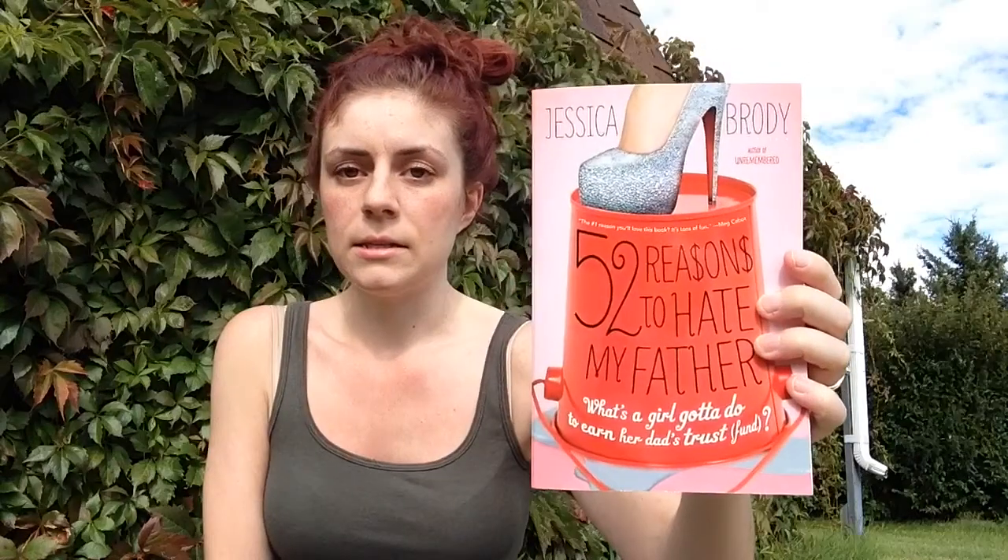I kept seeing this book on Book Outlet but kept telling myself I didn't want it — then I saw someone else haul it and suddenly I wanted it. It's 52 Reasons to Hate My Father by Jessica Brody. I just hauled Unremembered in my last book haul so it's the same author. I think it's about a girl who's been a trust fund baby, her dad takes away her trust fund, and she has to do 52 things he assigns her before she can get it back. It looks really cute and I love this cover.